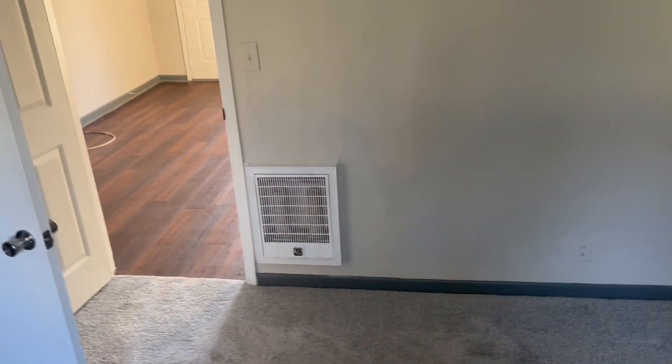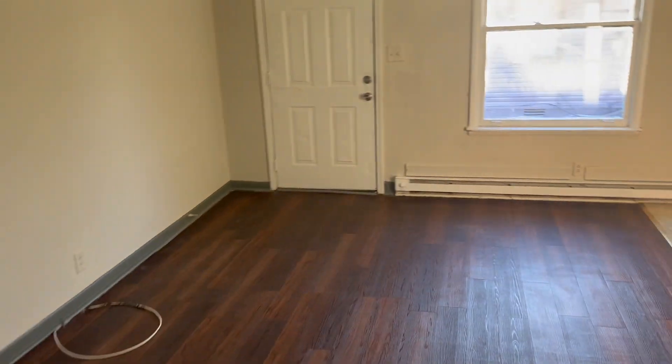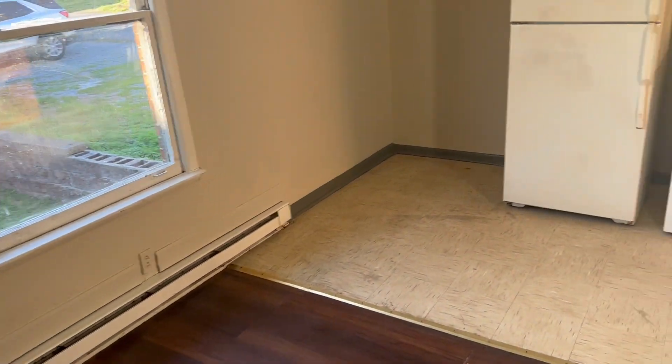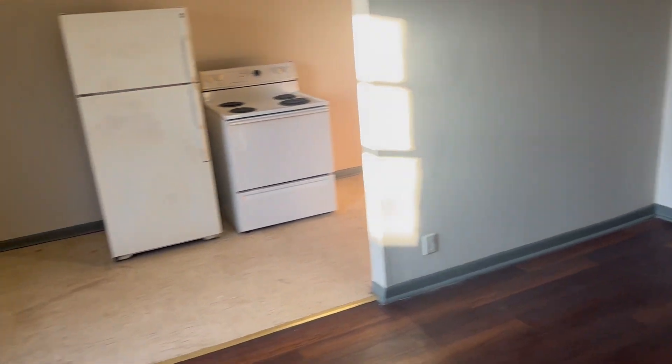So that's going to wrap this video up. Be sure to follow us on Facebook and Twitter. Our Facebook is Hamilton Rent or Own, and our Twitter is at Hamilton Rents. And if you want to apply or learn more information about this apartment, you can do so on our website, HamiltonRentOrOwn.com. Thanks for watching.